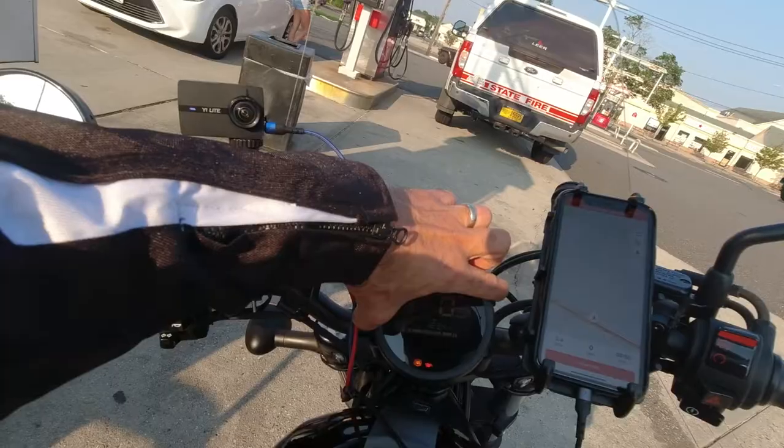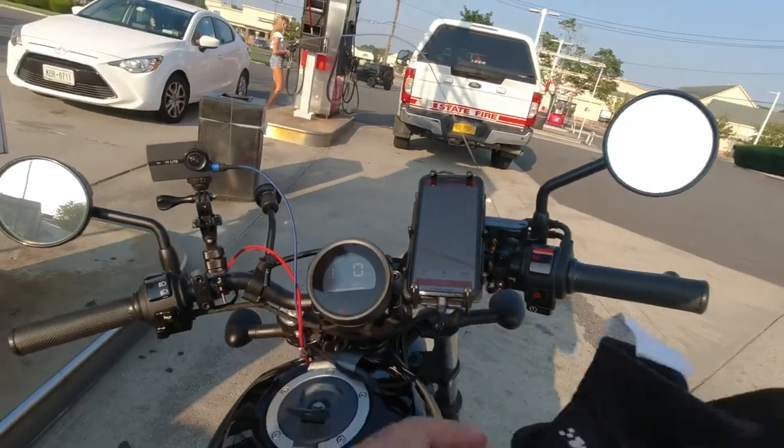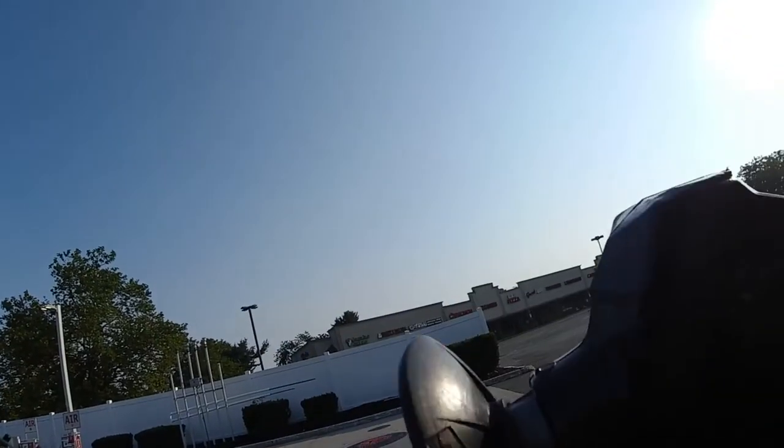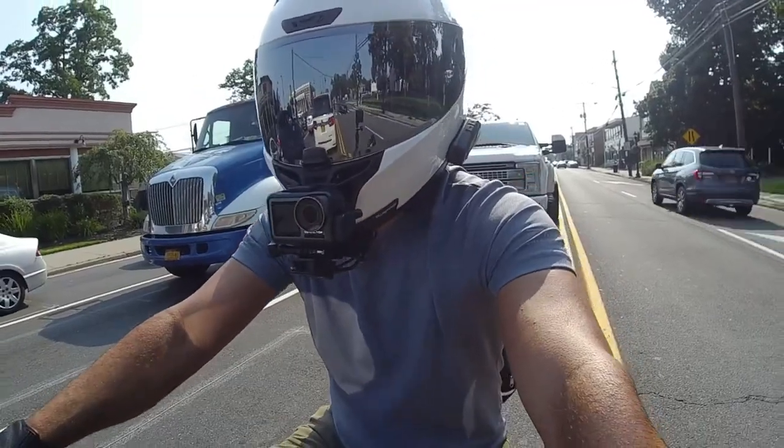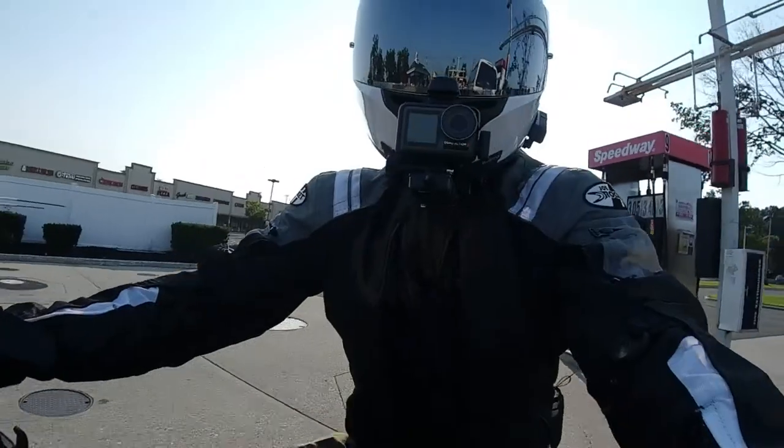I always reset my trip odometer after each fill-up, just so I have a good idea of how many miles I've done. When I'm getting around 120 miles in, I like to fill up just to be safe. But at least now you know — if you cruise around and hit that blinking empty light, you still have some gas left in the tank and more miles to go. You don't have to panic, but you should of course stop off as soon as you can.